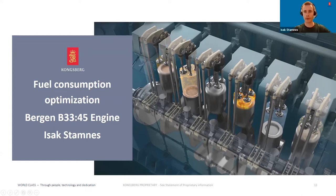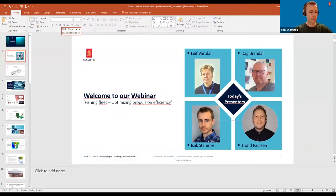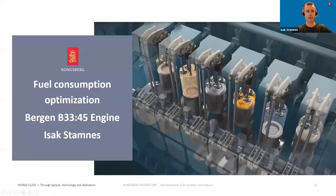Thank you, Leif. My name is Isak Stamnes. I am the head of department for engine process, performance, and emissions here at Bergen Engines, situated at our factory facilities in Bergen, Norway. I will take you through how we optimize fuel consumption on our engines.